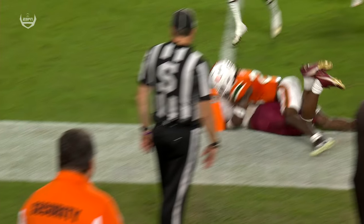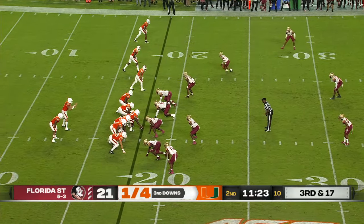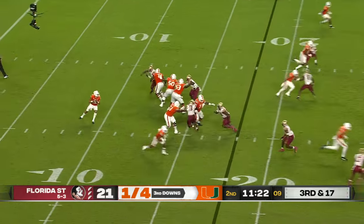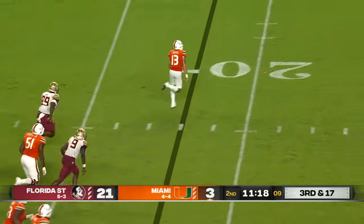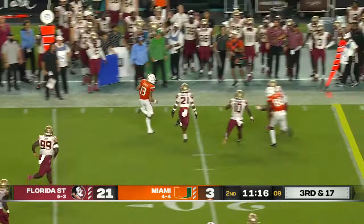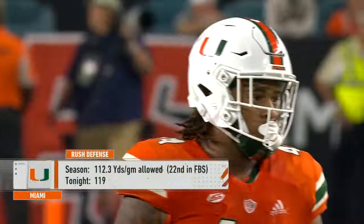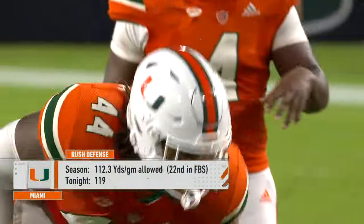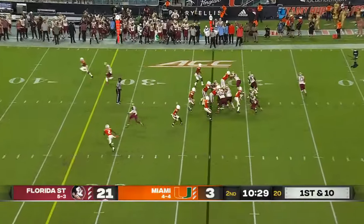Only a 29-yard punt. He was the starter last week and had the game-winning overtime score at Virginia. On 3rd and 17, this is how he enters the game — just able to run it out to the 31-yard line. Tonight they've given up 119 rush yards as the Miami defense. They came in 22nd best rush defense in the country.